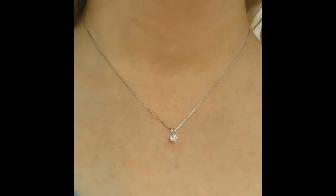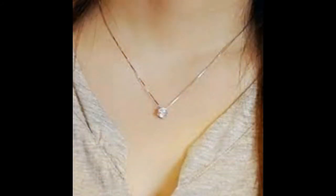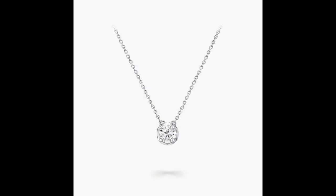Look at the diamond pendant unique and latest design. Look at the top 30 simple diamond pendant giant chain with earring. Simple diamond collection — look at the trending designs.